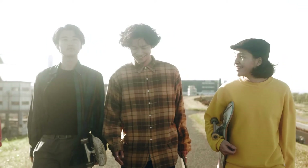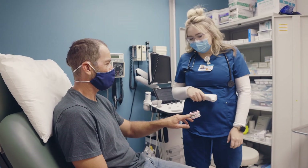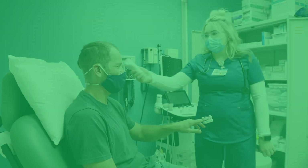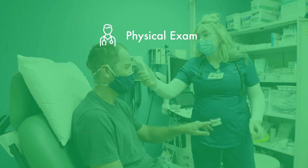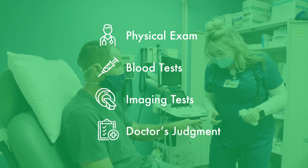AxSpA symptoms often begin in the teen and young adult years. No single test can detect AxSpA, so doctors may perform a physical exam, take blood, an imaging test, and use their judgment to diagnose it.